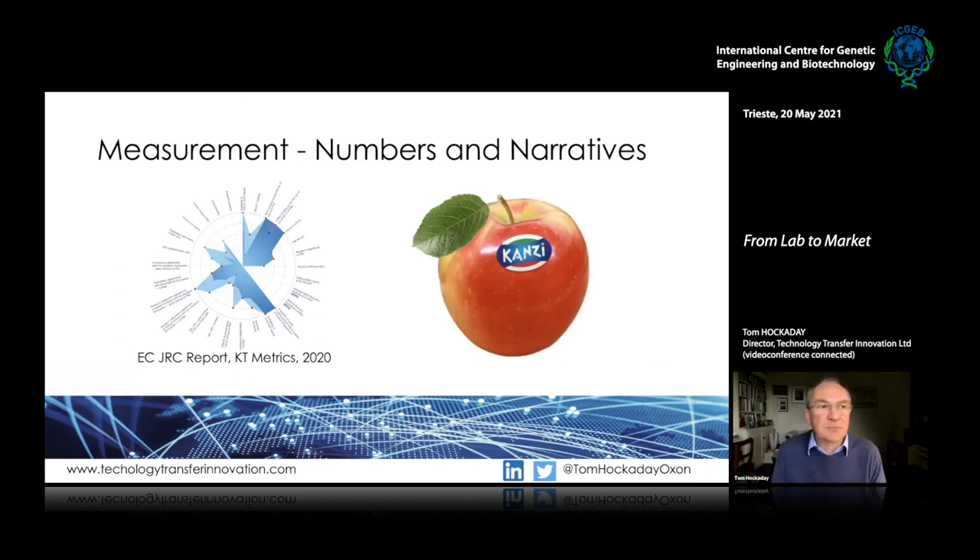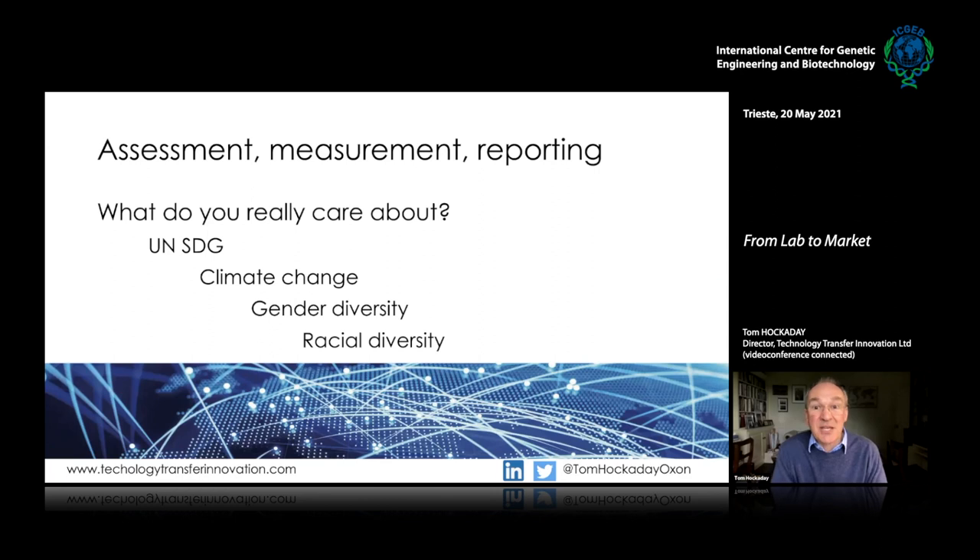Another aspect is: how do you measure success? What are we trying to achieve, how do we measure and report it? You can tell great stories like the AstraZeneca vaccine or this apple variety developed through plant breeding programs at KU Leuven in Belgium, with millions of apples eaten every year. Or you can use lots of data to monitor progress. I think there are bigger points in assessment and measurement that we haven't quite got right yet in the tech transfer world — I'm not sure we're thinking about what we really care about.